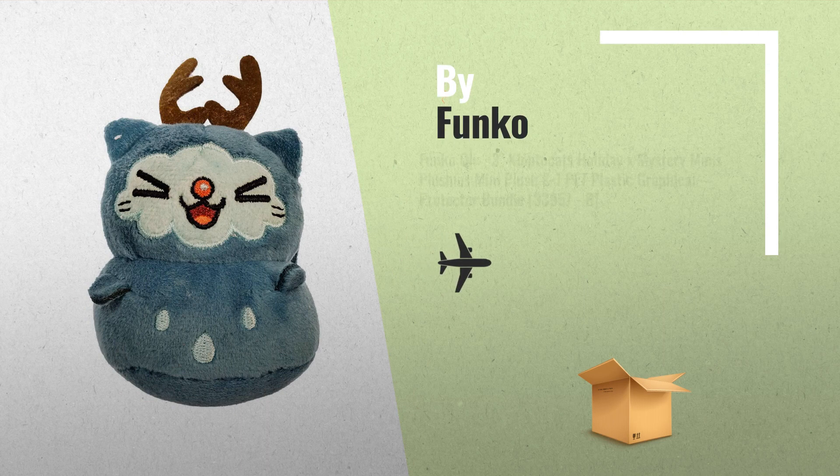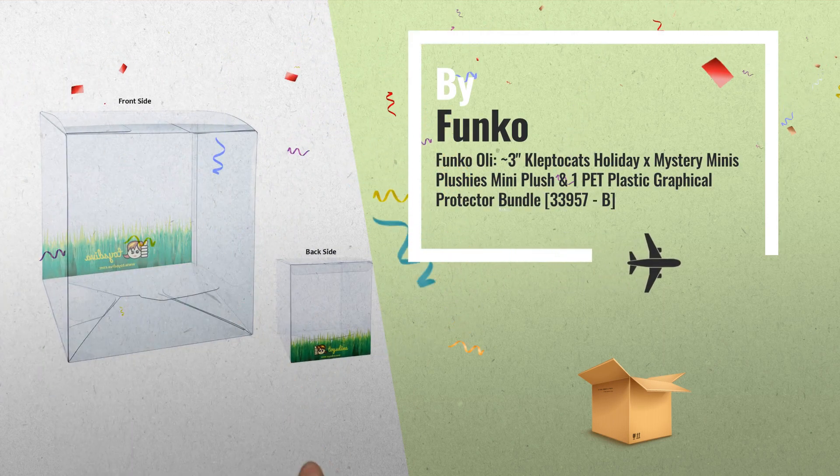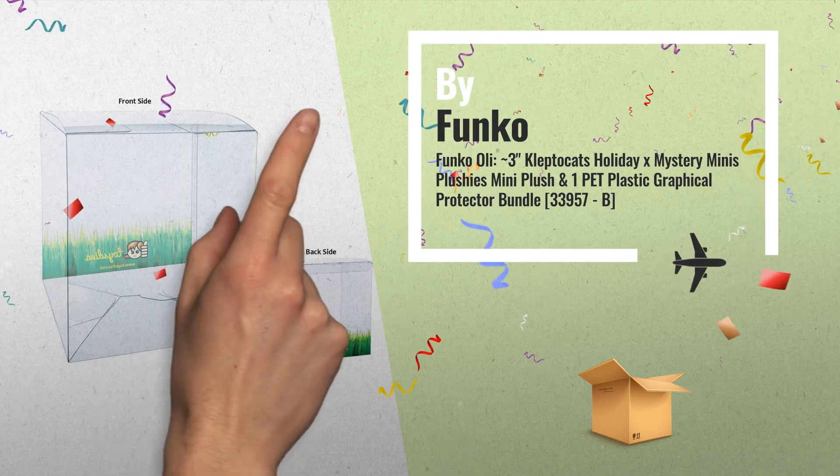Number 2: Funko Oli — 3-inch Kleptocats Holiday X Mystery Minis Plushies, another great product by Funko.